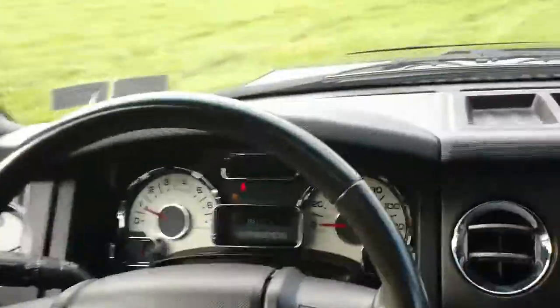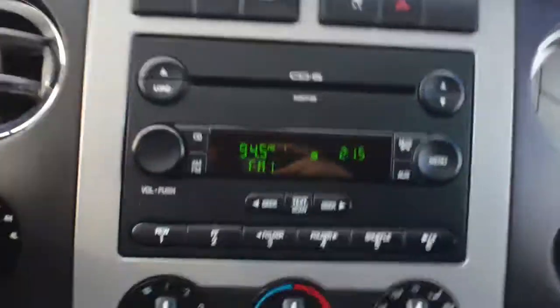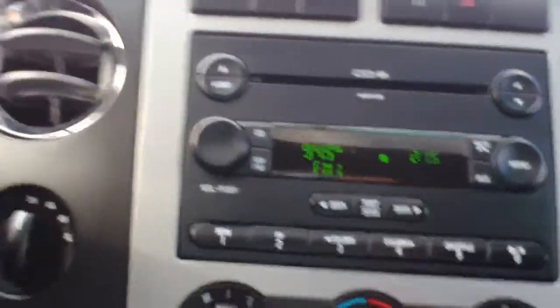This vehicle has 88,000 miles. It's got a six-disc changer in the dash along with FM and AM radio.